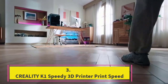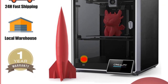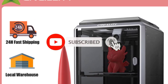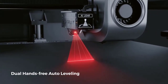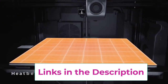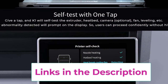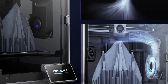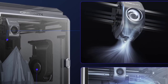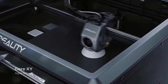Top 3: Creality K1 Speedy 3D Printer. The Creality K1 Speedy 3D Printer is designed for rapid, high-quality 3D printing, boasting an impressive print speed of 600 mm per second. Equipped with a dual-gear direct extruder, it ensures precise filament feeding and superior extrusion consistency, enhancing print quality especially for detailed and intricate designs. The printer features a build volume of 220 x 220 x 250 mm, providing ample space for a wide range of projects, combining efficiency with ease of use.